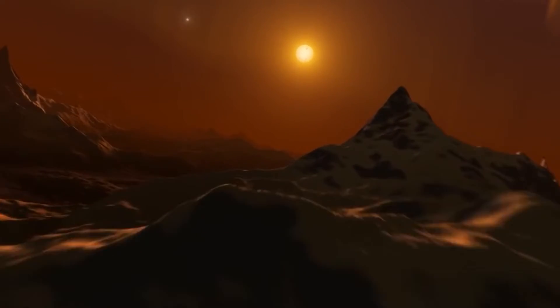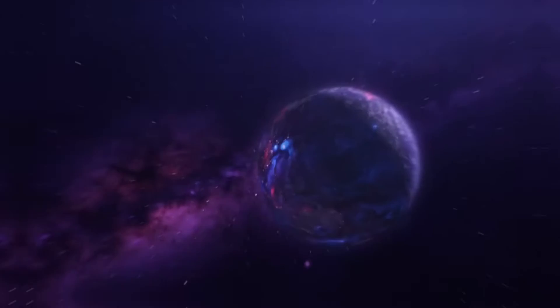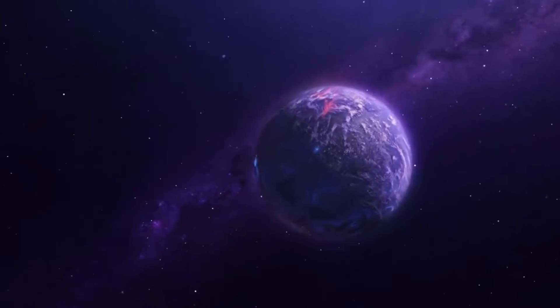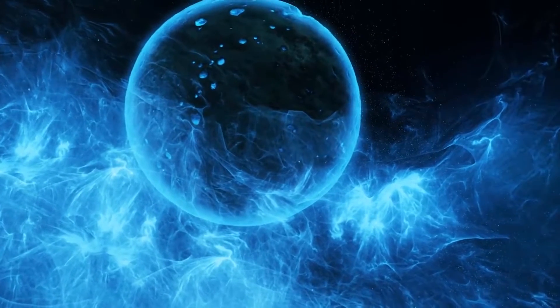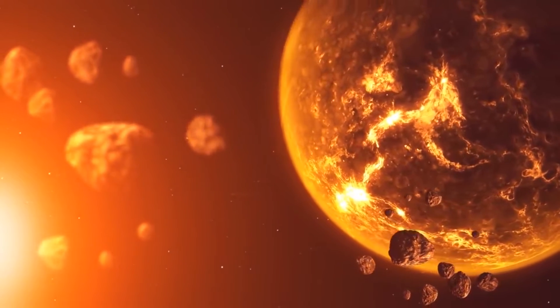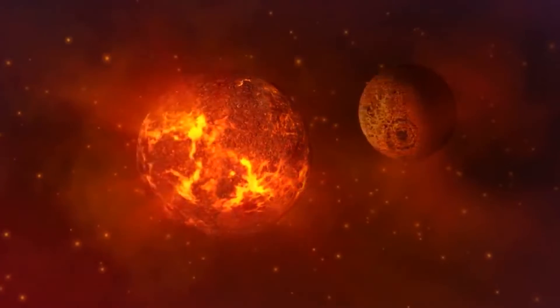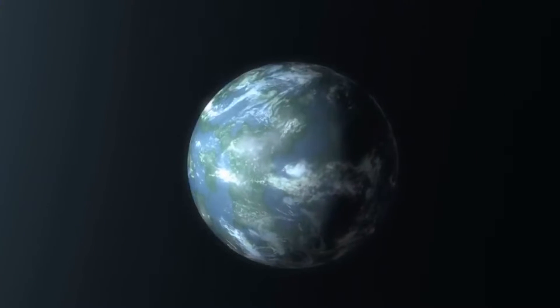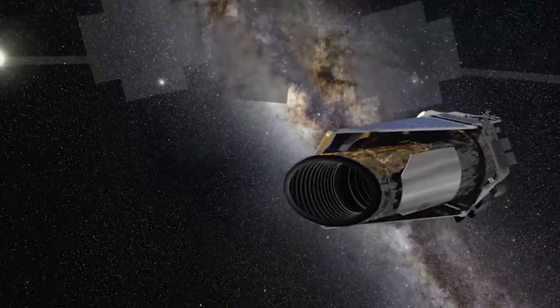Exoplanets are one grey area of space exploration that is seldom talked about, most especially because of the difficulties involved in identifying them. Over the years, scientists have devised several methods of tracking them down, ranging from transit to radial velocity to astrometry, direct imaging, and even microlensing. However, Kepler is designed to hunt down exoplanets using the transit method. Under this technique, a telescope observes the level of lighting whenever an exoplanet travels in front of its host star. A slight dim of the star's brightness will signify the presence of an exoplanet. Once the identification process is complete, other information like the exoplanet's size and orbital period, as well as the mass of the star, can be calculated with the help of Kepler's third law of planetary motion, and scientists can then derive other important details like the planet's temperature.